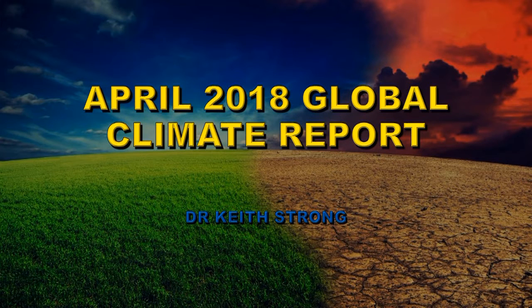Welcome! NOAA has just issued its April 2018 global climate report. There have been some very interesting developments and I'm going to summarize those developments in this video.